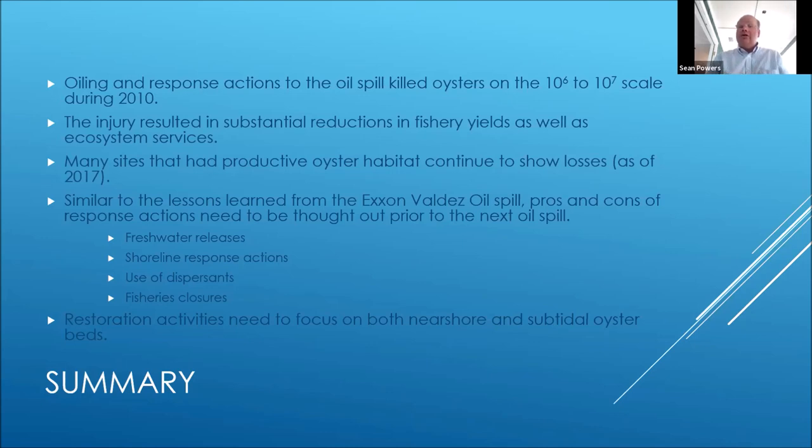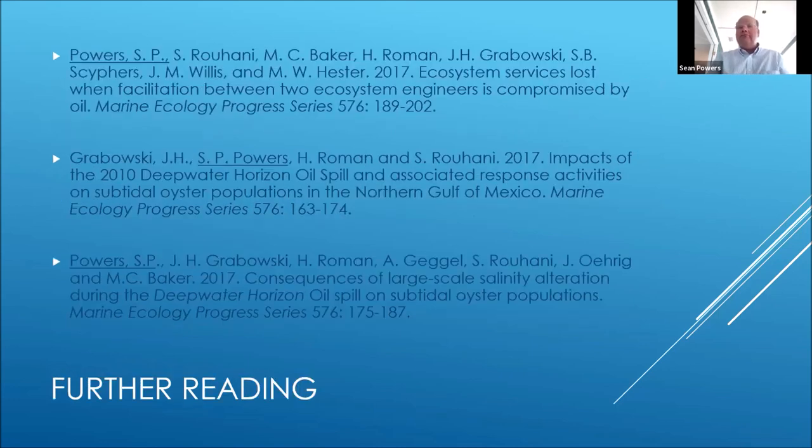I know I've covered a lot of things with the injury assessment. There are a lot of papers now that come out documenting what we've done, and I've listed them here. Hopefully I've given you an overview of the process and how we use the science in assessing the injury.